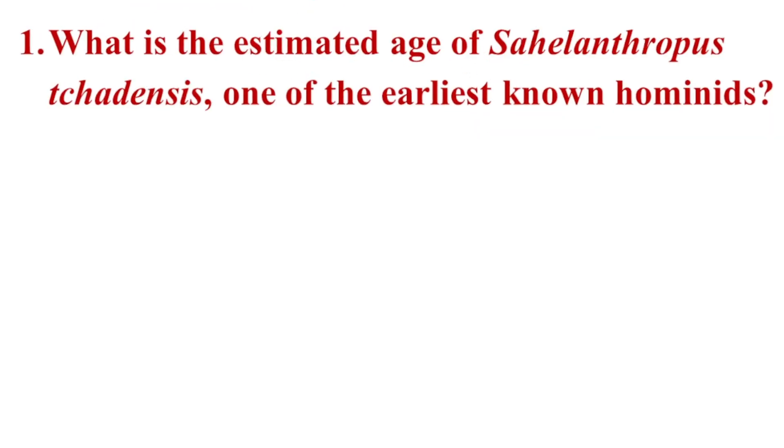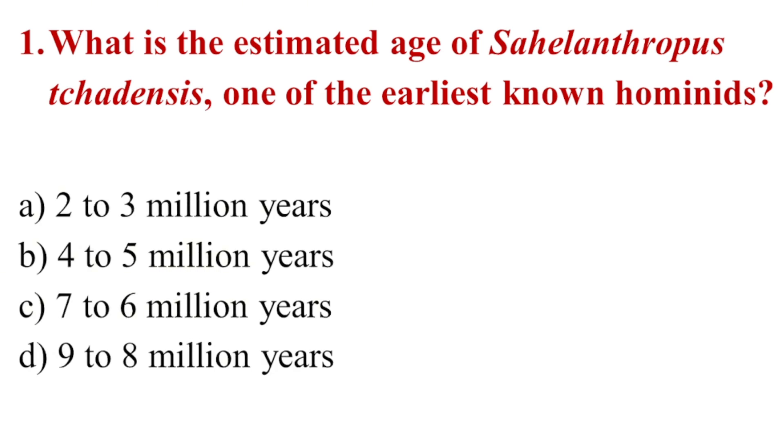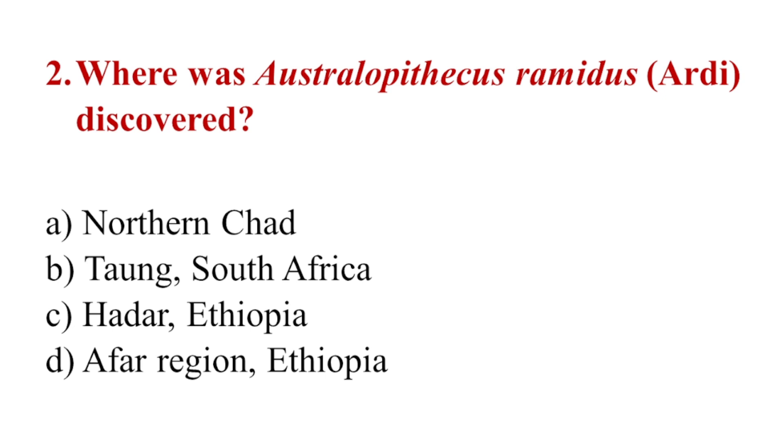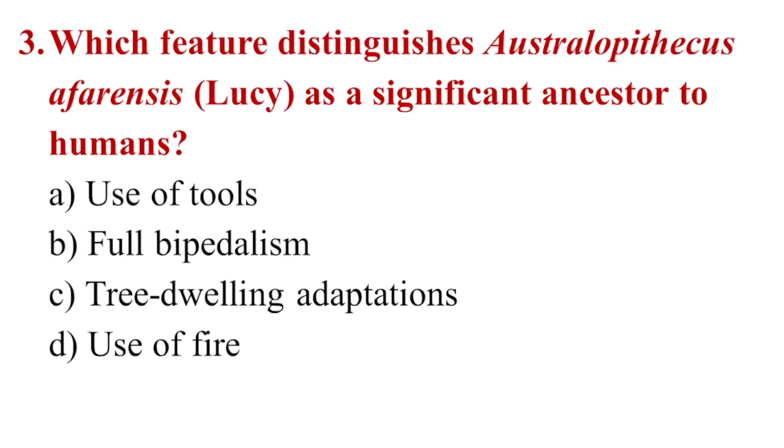Multiple-choice review questions. 1. What is the estimated age of Sahelanthropus tchadensis, one of the earliest known hominids? a. 2–3 million years, b. 4–5 million years, c. 7–6 million years, d. 9–8 million years. 2. Where was Australopithecus ramidus, Ardi, discovered? a. Northern Chad, b. Taung, South Africa, c. Hadar, Ethiopia, d. Afar region, Ethiopia. 3. Which feature distinguishes Australopithecus afarensis, Lucy, as a significant ancestor to humans? a. Use of tools, b. Full bipedalism, c. Tree-dwelling adaptations, d. Use of fire.